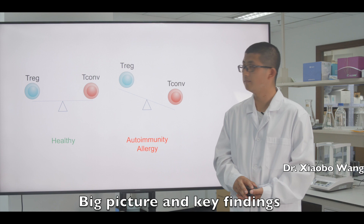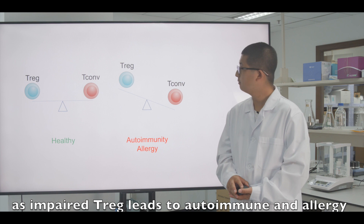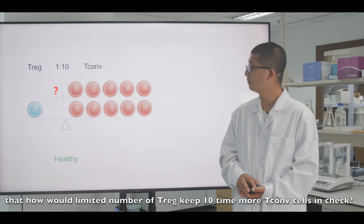Big Picture and Key Findings: Regulatory T-cells play a fundamental role in maintaining immune homeostasis, as impaired Treg leads to autoimmune and allergy. Among previous suppression mechanisms, a working question remains unanswered — how would a limited number of Tregs keep ten times more Tconv cells in check?